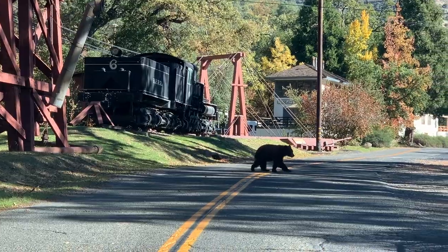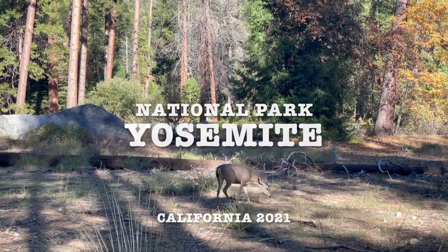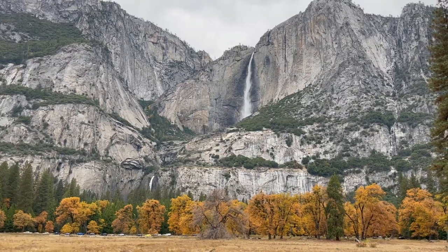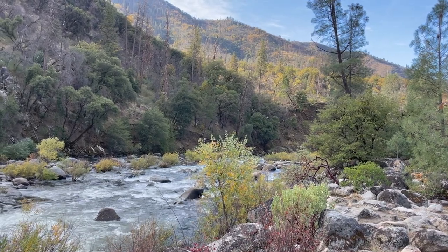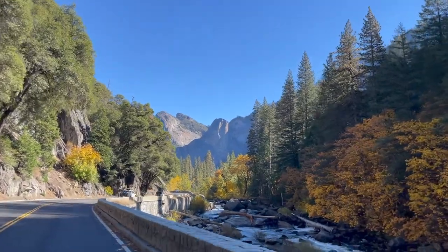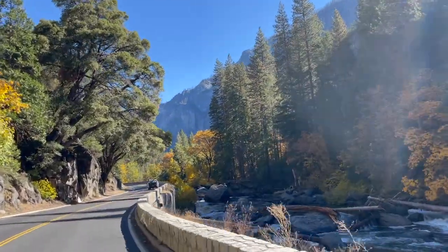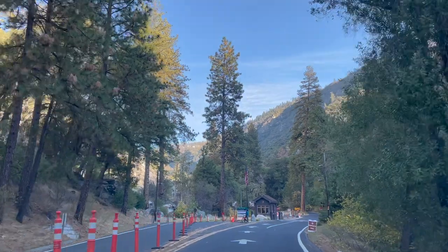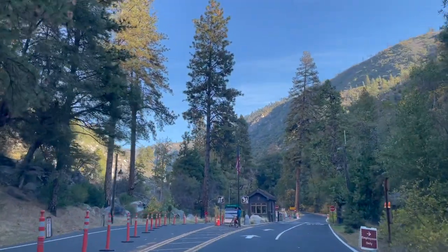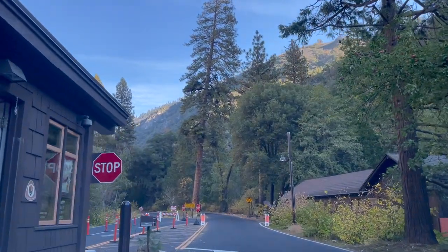Embark on a journey through Yosemite National Park, where nature's grandeur unfolds at every turn, from majestic waterfalls to breathtaking vistas. As we approach Yosemite, the road takes us along rivers that wind through the landscape, leading us to the iconic entrance at Arch Rock. The anticipation builds with every mile, promising an adventure of a lifetime.